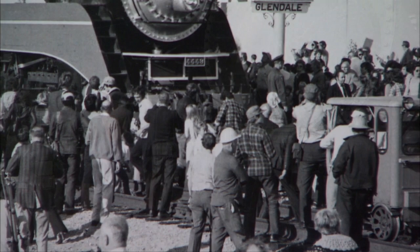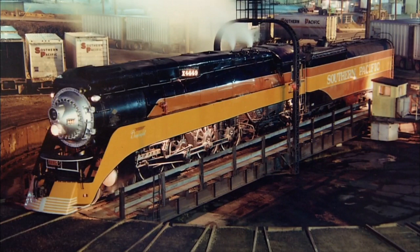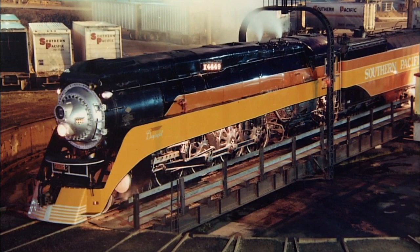Afterwards, she was returned to Portland and restored to her original red, orange, and black paint scheme. Today she carries the black and silver colors of the Burlington Northern Santa Fe. Doyle McCormick is in the cab during the occasional excursion.